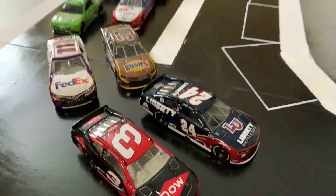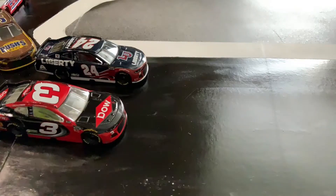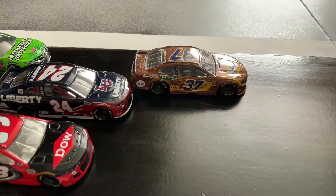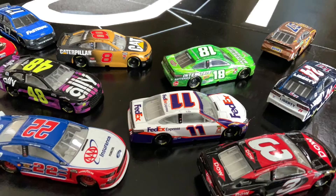William Byron is leading with Austin Dillon in close second. Ryan Preece is bump drafting with William Byron right now as Austin Dillon comes up on William Byron. And Ryan Preece out of nowhere gets first place with Kyle Busch right behind him.